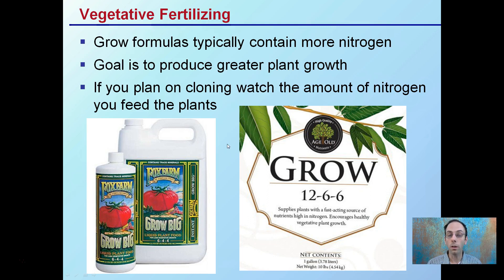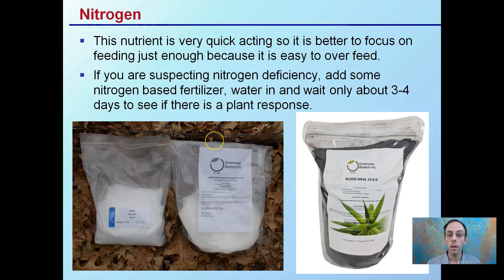Keep in mind, if you are planning on cloning the plant, you may want to watch how much nitrogen you feed your plants, because that can potentially negatively impact your ability to clone that mother plant going forward. Nitrogen is very quick-acting, so it's better to focus on feeding just enough because it's easy to overfeed. If you suspect a nitrogen deficiency, add some nitrogen-based fertilizer, water it in so it gets to the root zone, and wait about three to four days. If you see a change in plant response, it was nitrogen; if not, move on to something else — don't keep adding nitrogen.